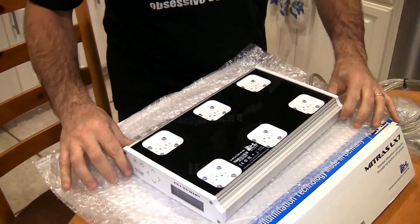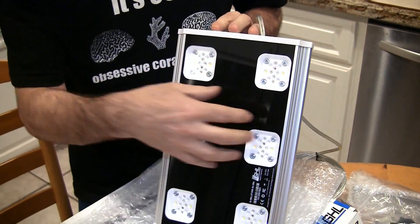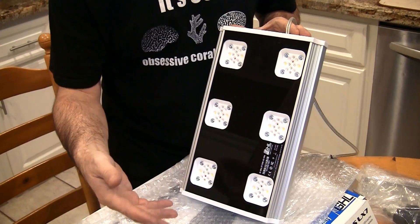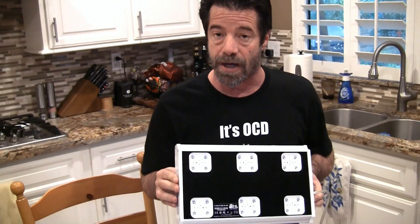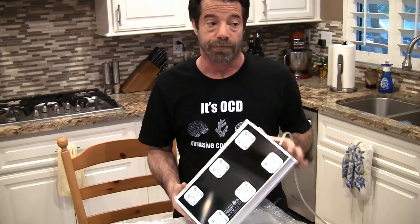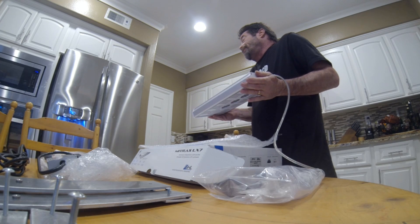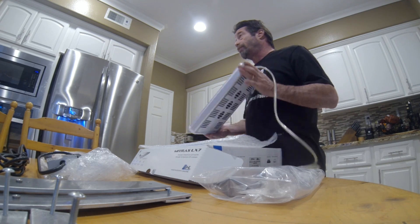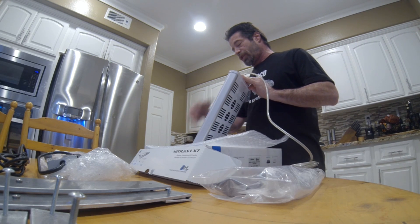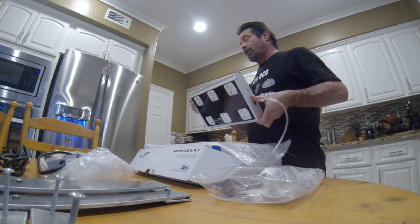Now we'll talk a little bit about the lights themselves. You'll notice there are six separate clusters. Each cluster has nine separate channels — there are a couple of blues, royal blues, a few different white spectrums, a UV spectrum, a red spectrum, and a green spectrum. There's a total of nine channels per puck. These lights can peak out at about 195 watts — these are very, very powerful lights. They claim to be comparable to about a 400-watt metal halide, and I tend to believe it. Having run LEDs for a lot of years, I've seen the spread that lights put out, and they really do put out a lot of light.